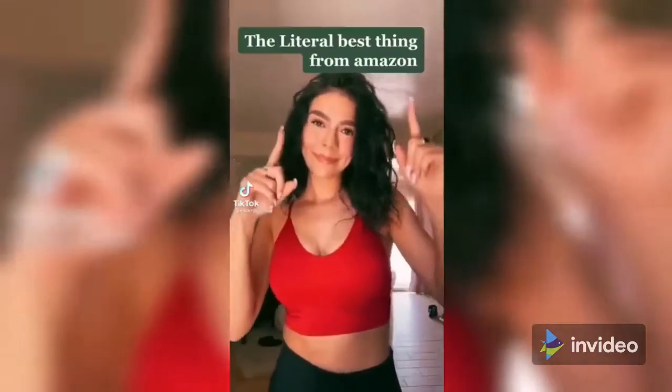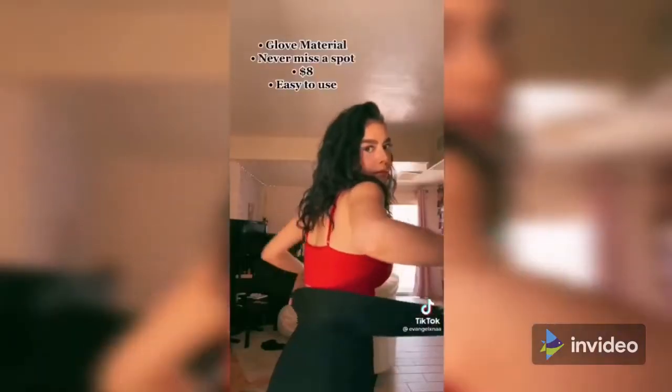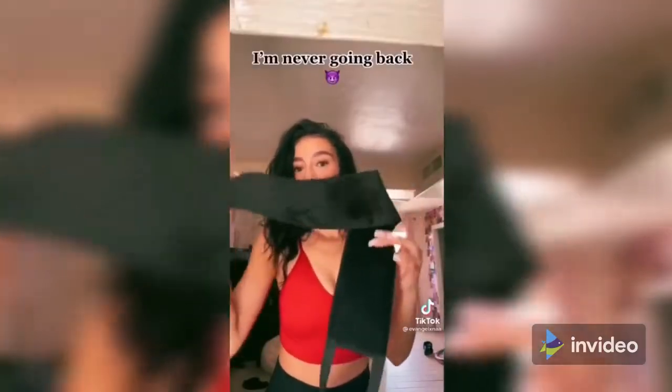The best thing from Amazon — self-tanning edition: a tanning sling. Link in bio. The glove material means you never miss a spot, it's $8, easy to use, and I'm never going back.